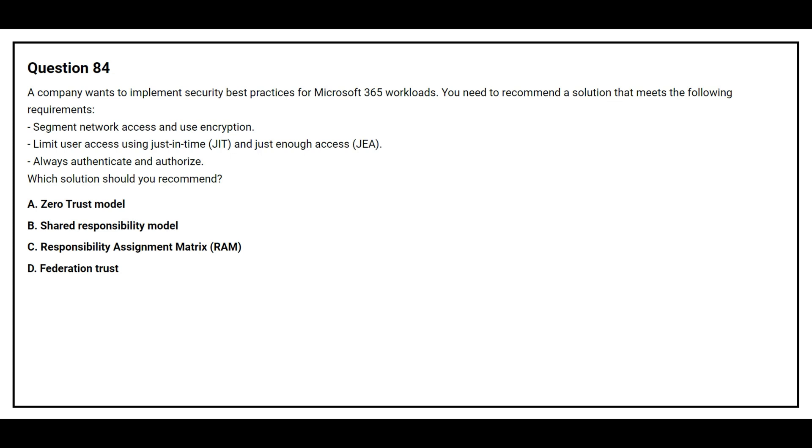Question number 84. A company wants to implement security best practices for Microsoft 365 workload. You need to recommend a solution that meets the following requirements: segment network access and use encryption, limit user access using just-in-time and just-enough access, and always authenticate and authorize. Which solution should you recommend? Option A: Zero Trust Model.